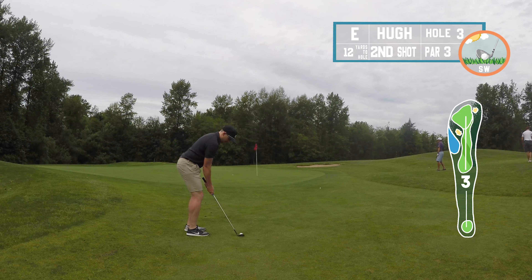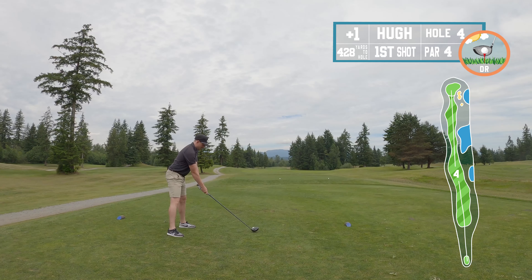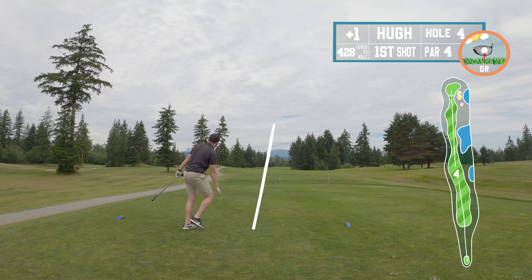Another par four, dead straight. I was first to tee off and didn't realize the water on the right-hand side was right in the landing zone — I'd never played here before. Luckily I hit a perfect drive dead straight, caught a little bit of the rough. Two of my playing partners ended up hitting in the water because they didn't realize how close it was, but I got lucky.